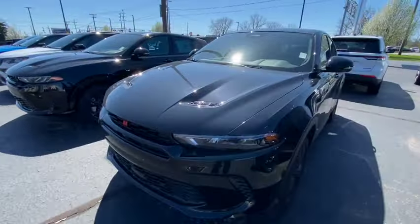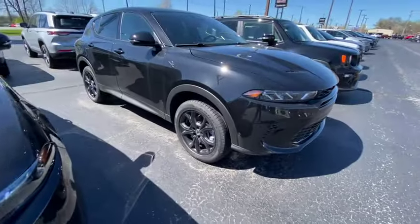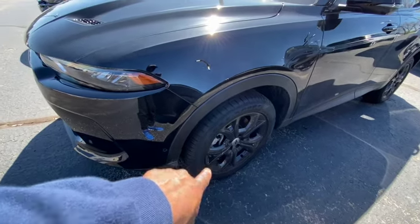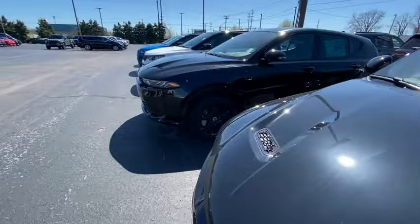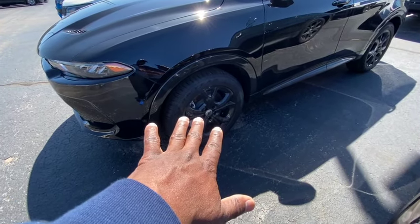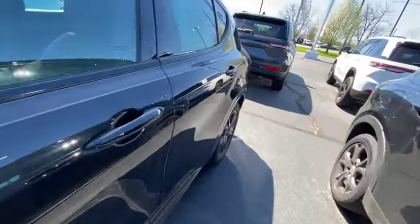They want $38,000 for this one - $38,000 for a Hornet is ridiculous. Look at these cars, they look like regular old cars. This one's got Brembo-looking brake calipers. The black color doesn't look good on these cars.